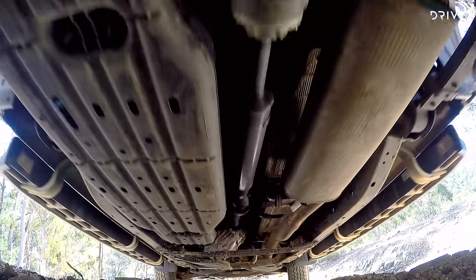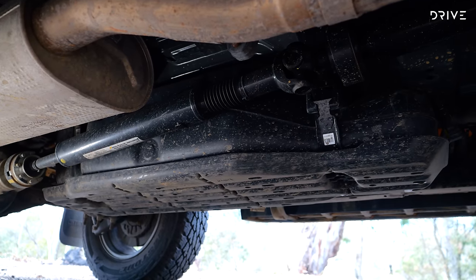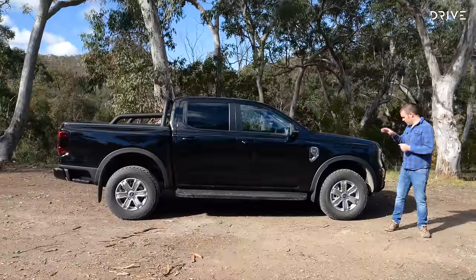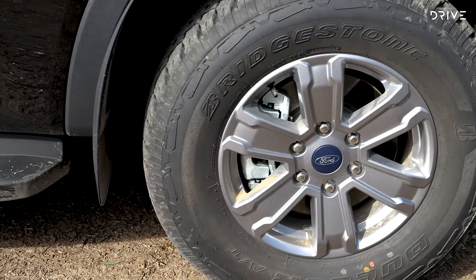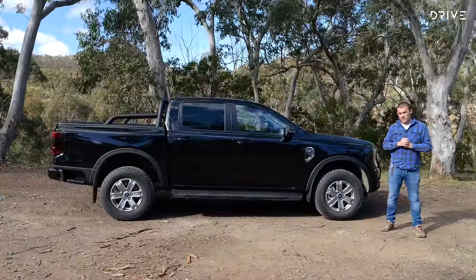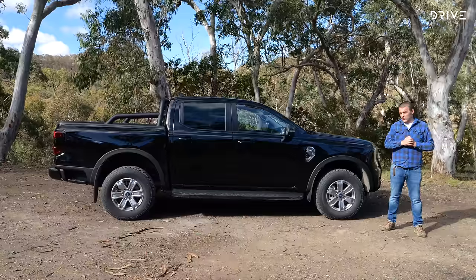If those bash plates do look a little bit worse for wear, you're probably better off upgrading to some aftermarket ones. We've got optional all-terrain tyres fitted — that's a $500 option for this XLT. They're not a super aggressive all-terrain; they seem to be quite well-behaved on bitumen, and we'll see how they go off-road. Not a bad option if you want this ready to go off the showroom floor.